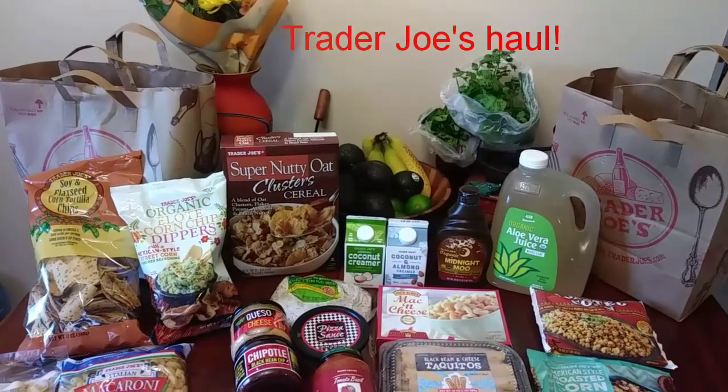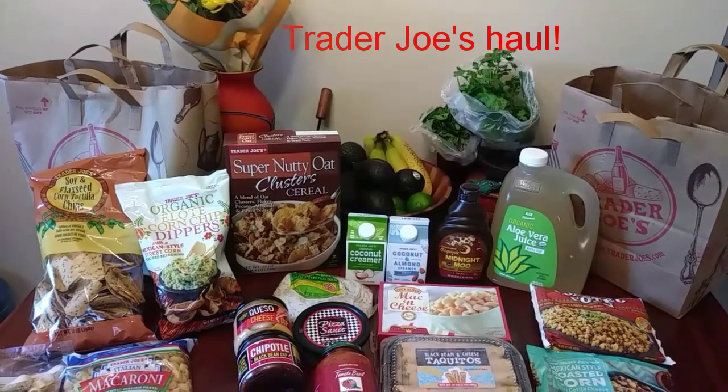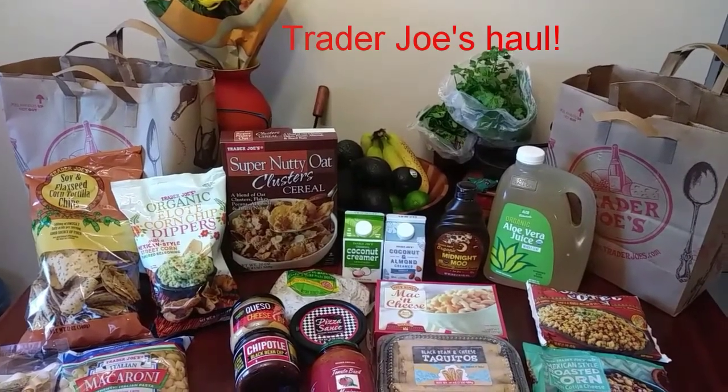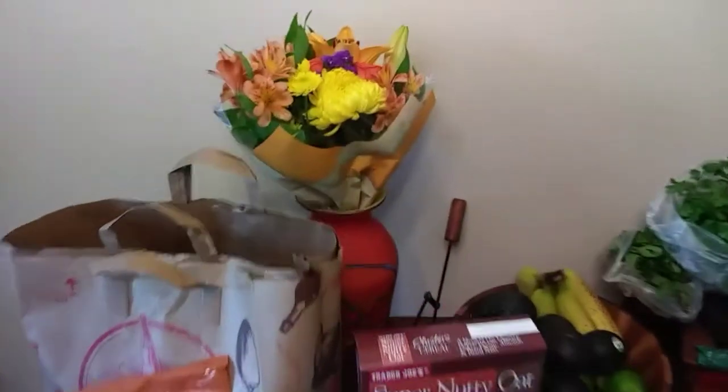Hello everyone, this is Gabby from a different place and I have a Trader Joe's haul for you today. It is Tuesday, July 14th, 2020. I spent $67.38. I think I'm going to start over here with the flowers — $6.99.